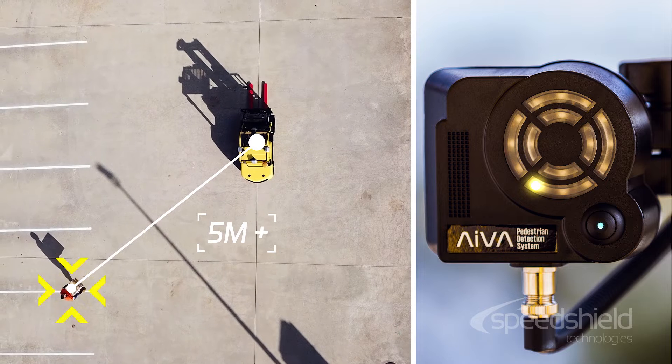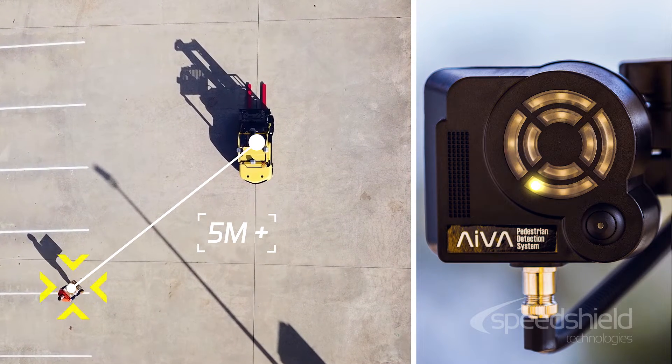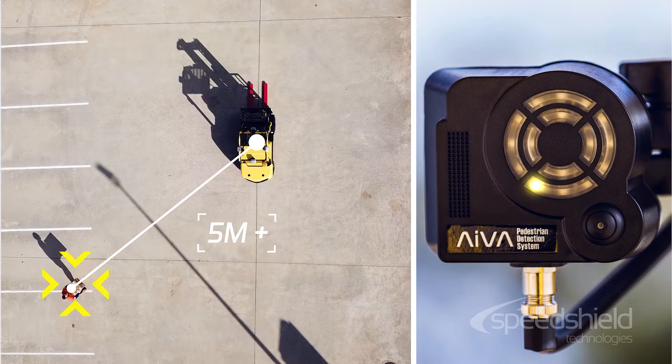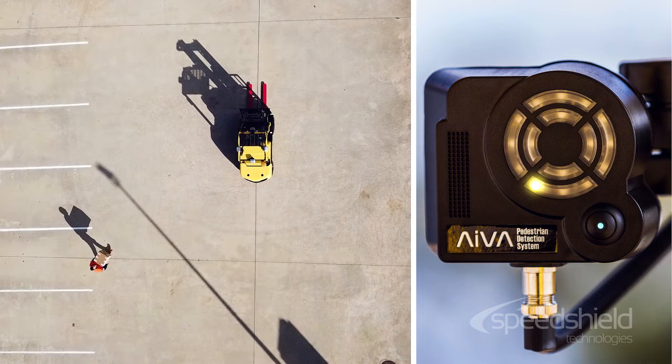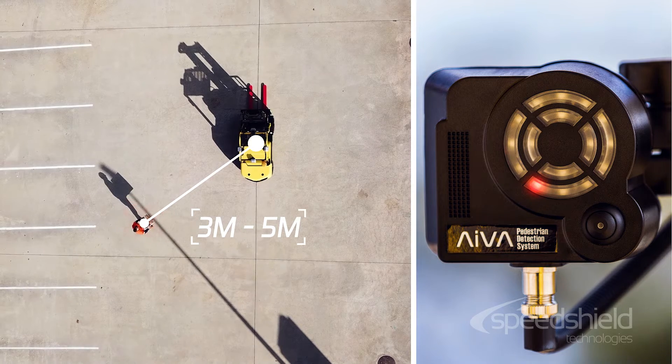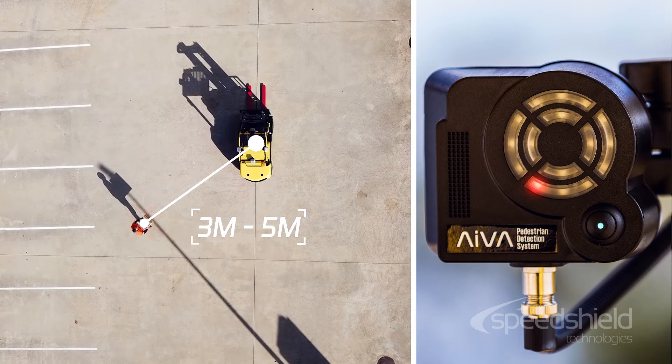The system will show detected pedestrians with a yellow LED on the segmented display when at distances greater than 5 metres, in the outer ring of the display. If a pedestrian moves within 5 metres of the forklift but no closer than 3 metres, the display LED will change to red and remain in the outer ring.